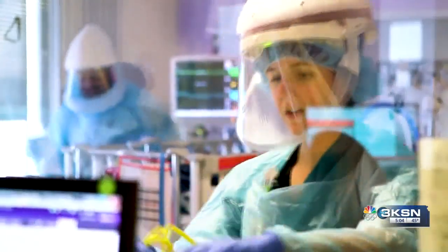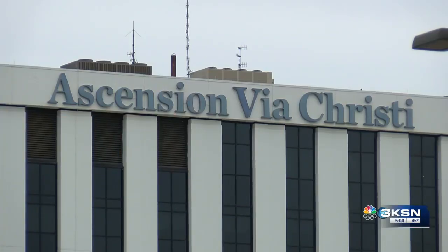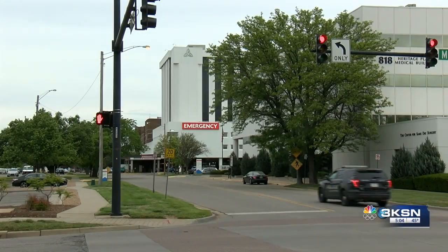Remdesivir was previously a treatment used only for those who were hospitalized. Gerald notes it has been very effective in hospitalized patients, typically given for at least five days, sometimes longer. What it does is shorten the course of therapy, and hopefully keeps some patients from even going on a ventilator.